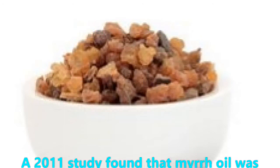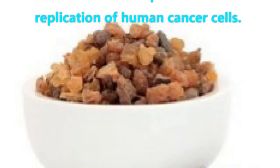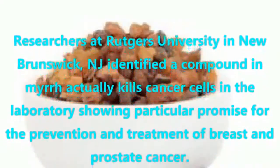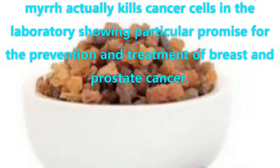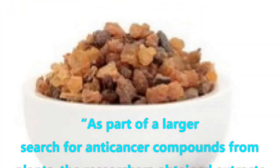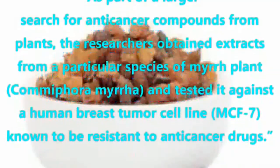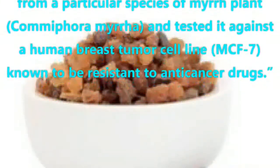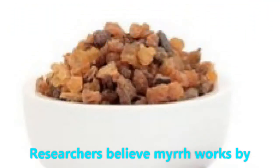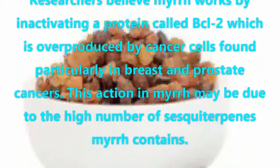A 2011 study found that myrrh oil was able to reduce the proliferation or replication of human cancer cells. Researchers at Rutgers University in New Brunswick, New Jersey identified a compound in myrrh that actually kills cancer cells in the laboratory, showing particular promise for the prevention and treatment of breast and prostate cancer. They tested extracts from comiform myrrh against a human breast tumor cell line, MCF7, known to be resistant to anti-cancer drugs. Researchers believe myrrh works by inactivating a protein called BCL2, which is overproduced by cancer cells found particularly in breast and prostate cancers.